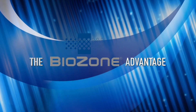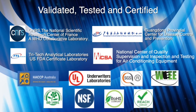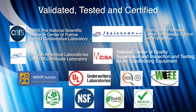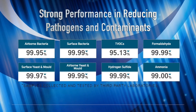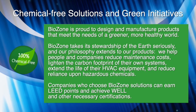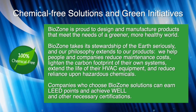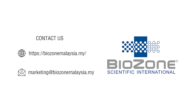The Biozone Advantage: Biozone products and technologies are validated, tested, and certified by authoritative experts and international certification bodies. They deliver strong performance in reducing pathogens and contaminants, and are 100% chemical-free, supporting green initiatives. Protect your indoor environment — trust only the experts. Contact us now.